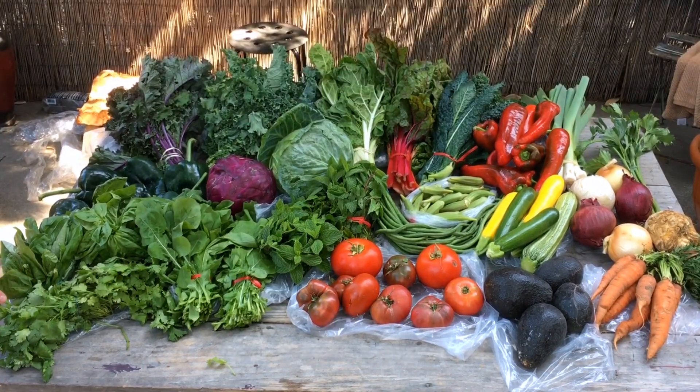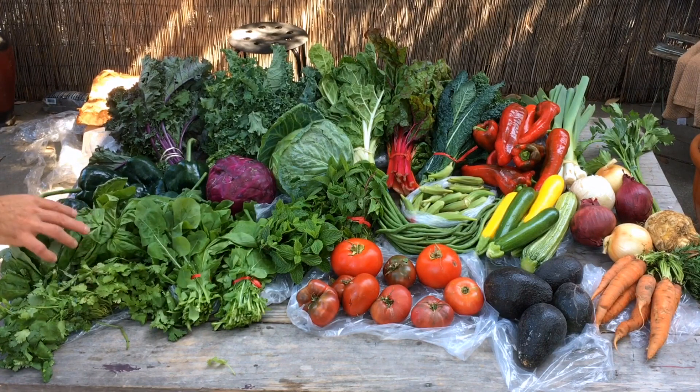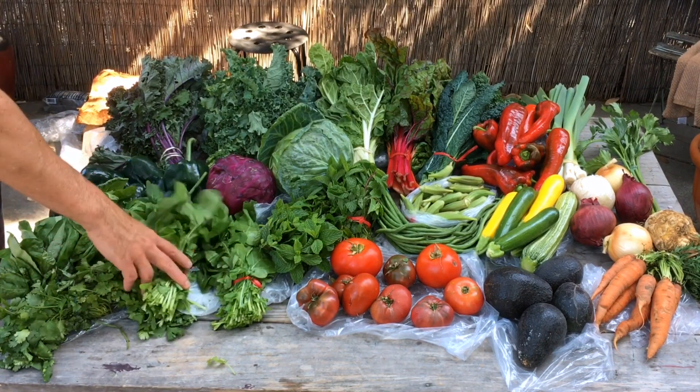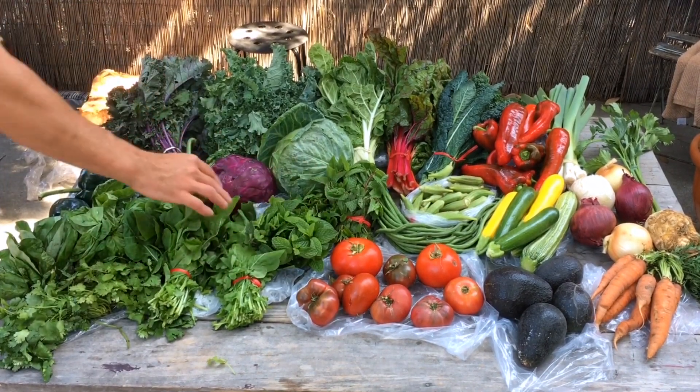This is cilantro here — I got two of those. This is fresh basil, two of those. These are all my salad makings. This is fresh arugula — these were a dollar a piece. Fresh mint — those were a dollar a piece.